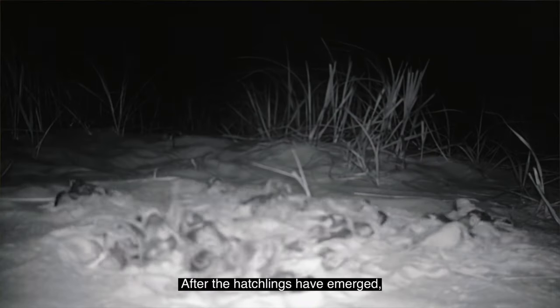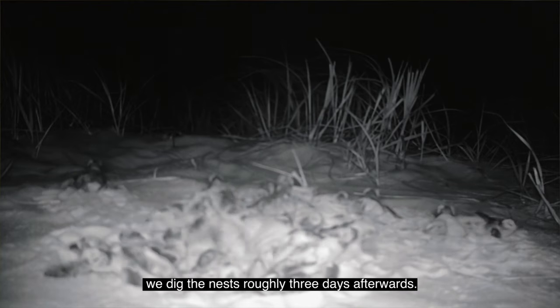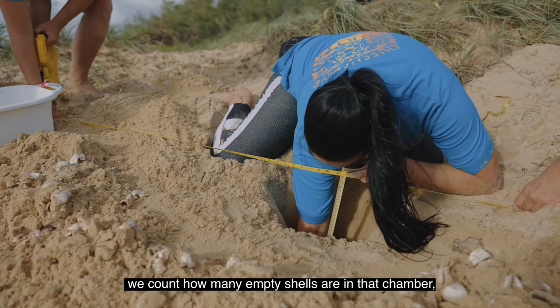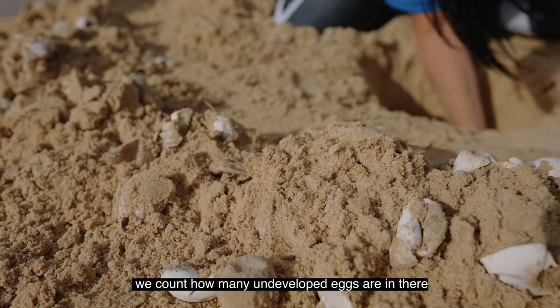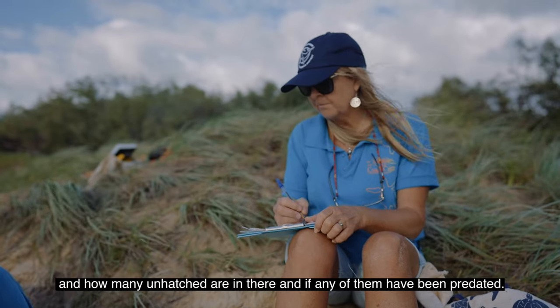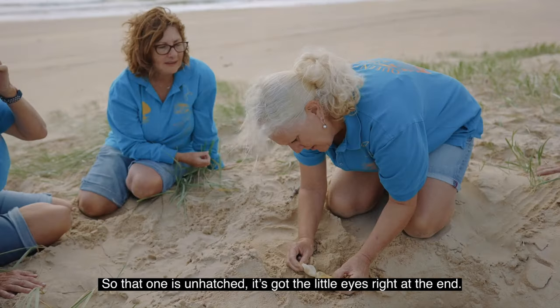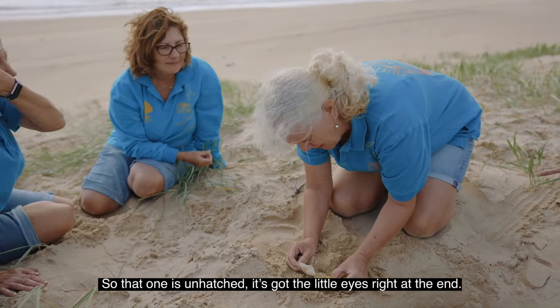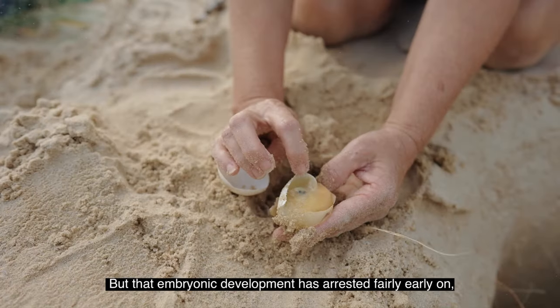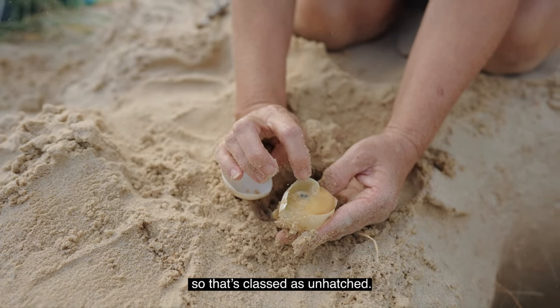After the hatchlings have emerged, we dig the nest roughly three days afterwards. We count how many empty shells are in the chamber, how many undeveloped eggs are in there, how many unhatched, and if any have been predated. That one is unhatched — it's got the little eyes right at the end but the embryonic development has arrested fairly early on, so that's classed as unhatched.